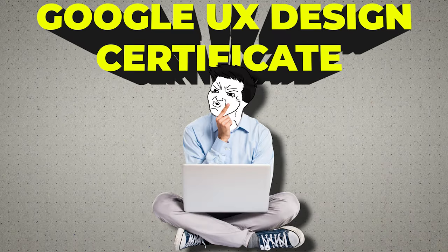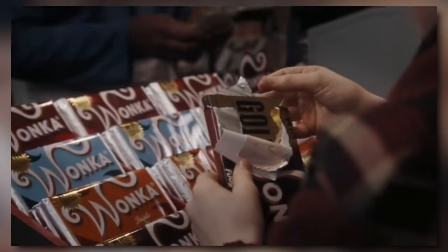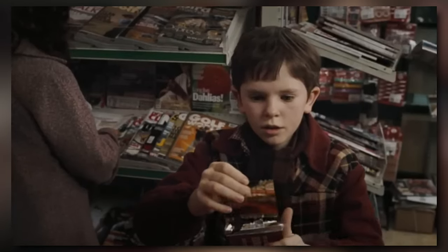Have you ever wondered if the Google UX Design Certificate is worth your time and money? Well, stick around because I'm about to spill the tea on this course. Is it the golden ticket to a six-figure UX career or just another overhyped online certificate?